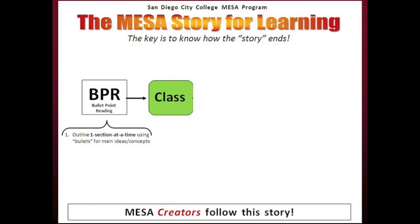BPR uses an outlining technique. In BPR, you outline one section at a time using bullets — both main bullets and sub-bullets — to capture main ideas and concepts. The key to doing BPR is a repetitious review. Each time you outline a new section, stop and review the previous section outlines plus the new outline.